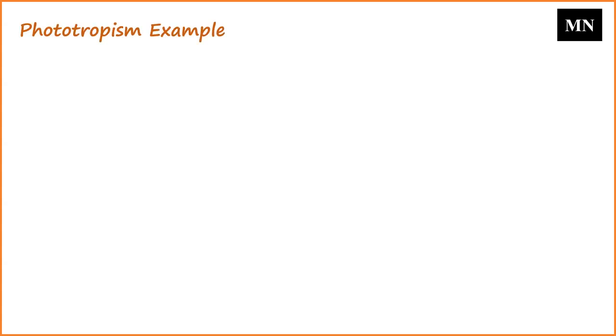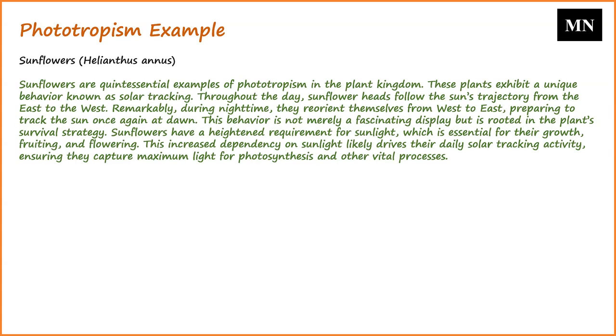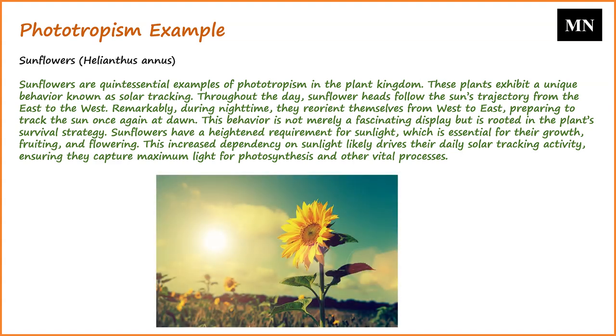Let's look at an example of phototropism with sunflowers. Sunflowers are quintessential examples of phototropism in the plant kingdom, exhibiting a unique behavior known as solar tracking. Throughout the day, sunflower heads follow the sun's trajectory from east to west. Remarkably, during nighttime, they reorient themselves from west to east, preparing to track the sun once again at dawn. This behavior is rooted in the plant's survival strategy: sunflowers have a heightened requirement for sunlight, essential for their growth, fruiting, and flowering, which likely drives their daily solar tracking activity to capture maximum light for photosynthesis.